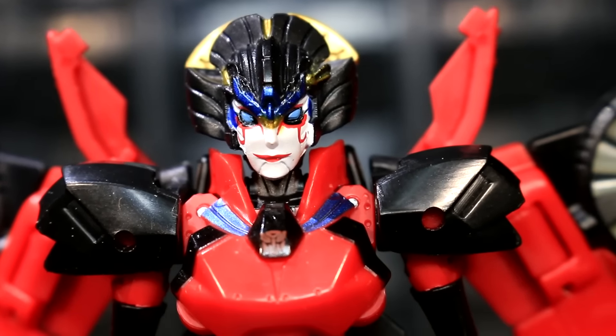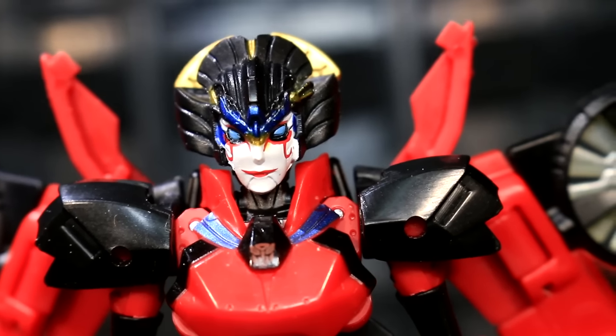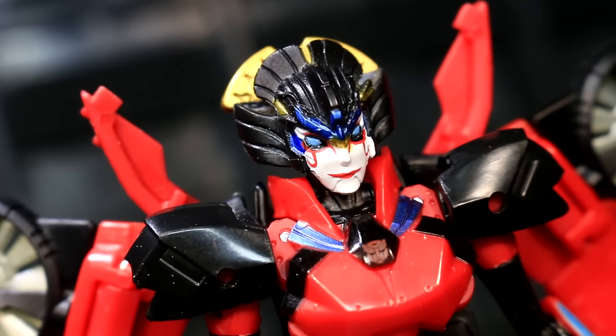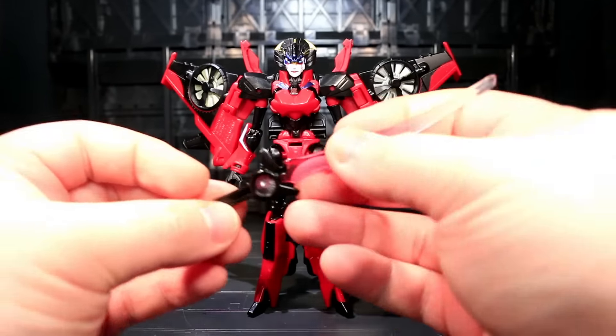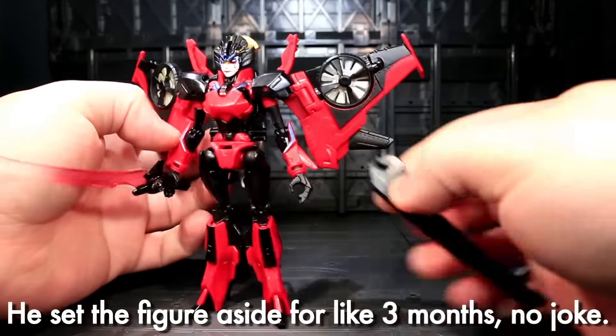Unfortunately, my copy has got two big blemishes: a splotch of white on the inside of her black cheek plate and a splotch of metallic blue over some of the bits that should be white beside her right eye. Both are probably fixable, but it was a killjoy to hunt this down on the secondary market and find myself greeted with some paint screw-ups on the biggest paint feature of the figure.